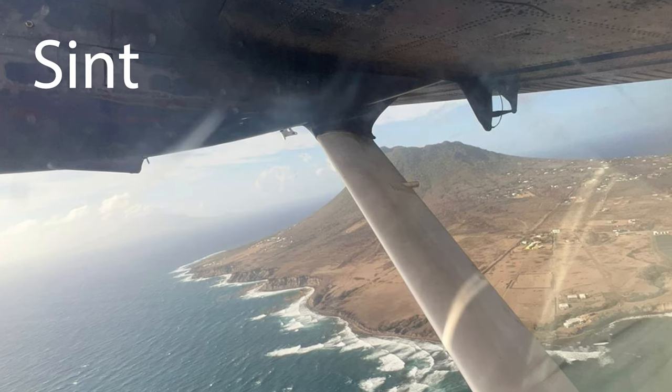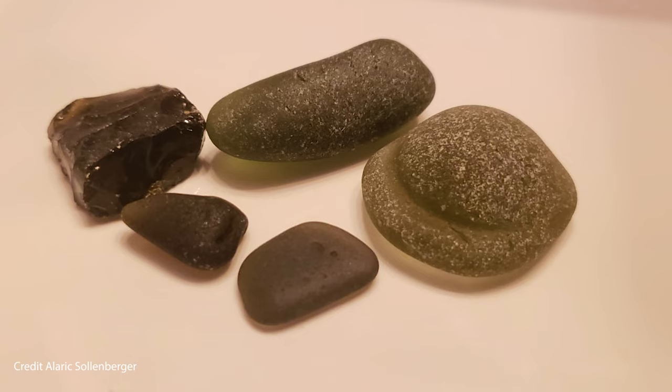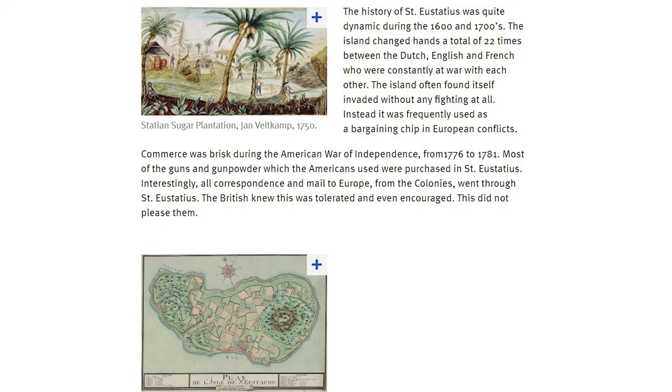Stacia, or St. Eustatius of the Caribbean Netherlands, is a small island in the West Indies. It has an airport, a president, a crude oil terminal, and lots of sea glass. In the past, it played a larger role in the world economy as a major trading junction between the Old and New Worlds during the 1600s and 1700s.